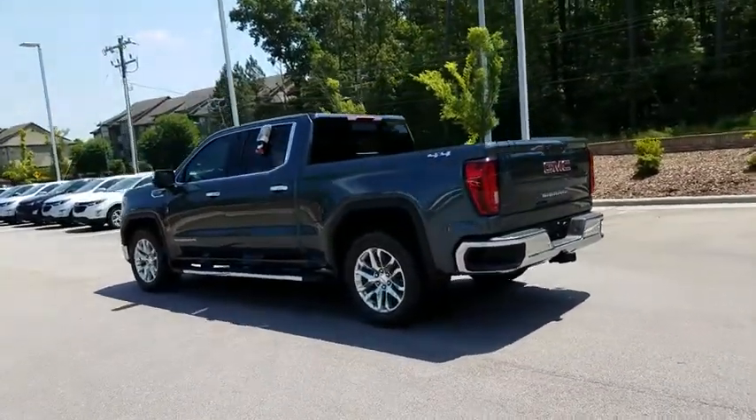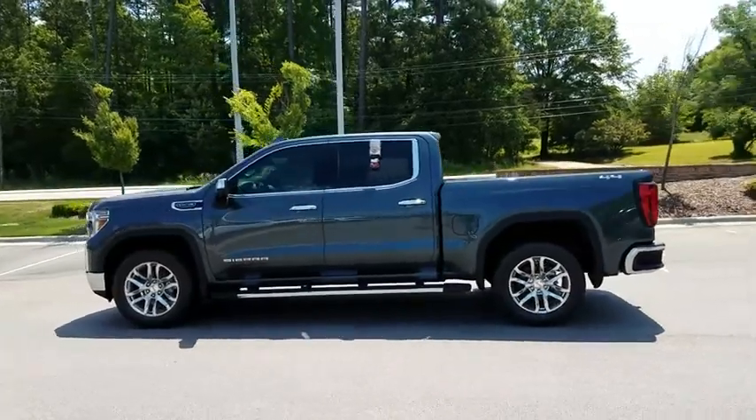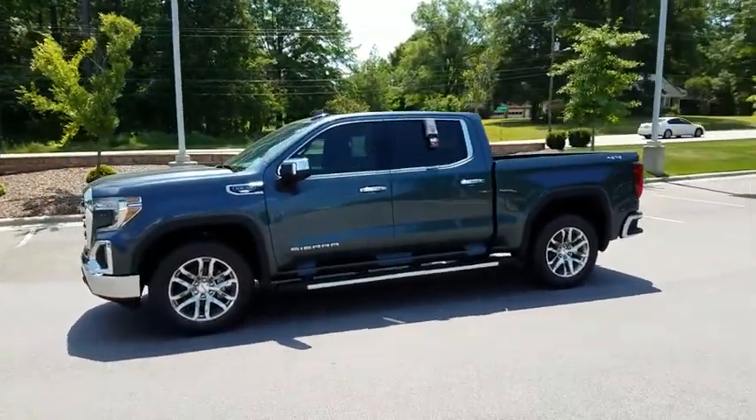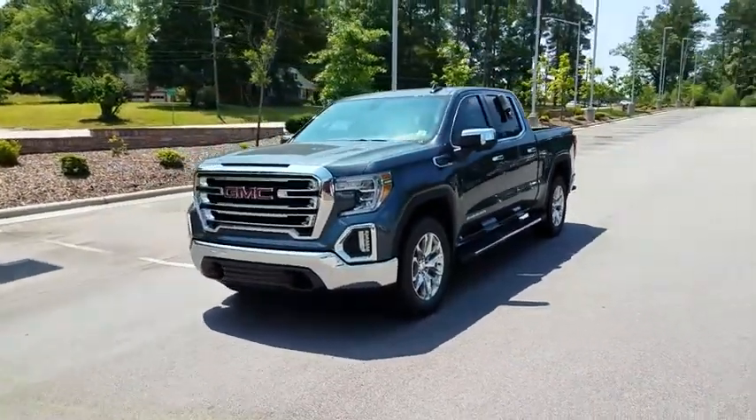The Sierra 1500 now comes with an automatic transmission that combines high max hauling capability with precise control. Here are some of this vehicle's great options: navigation system,